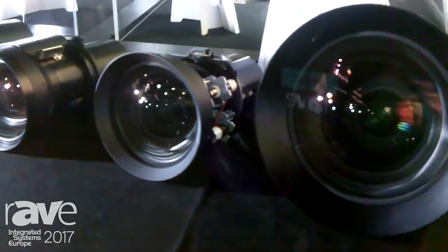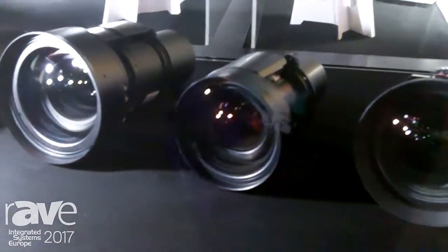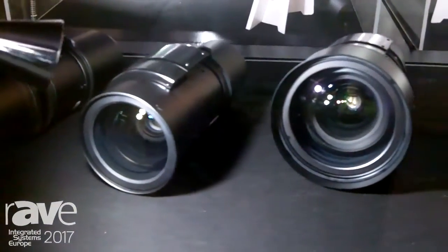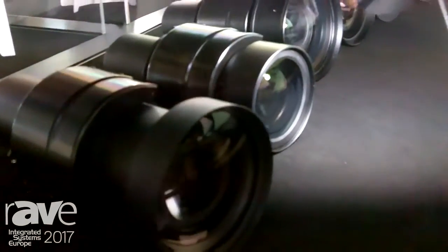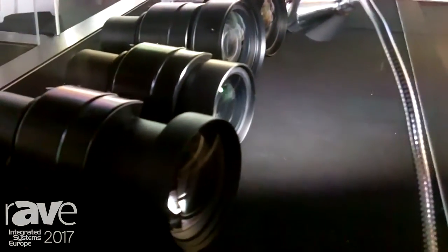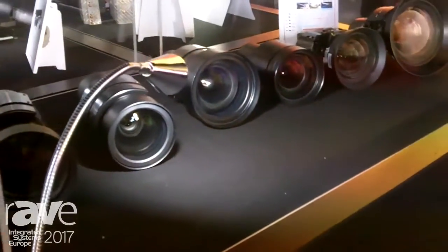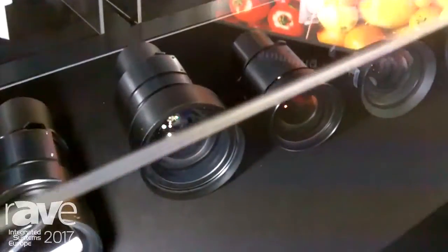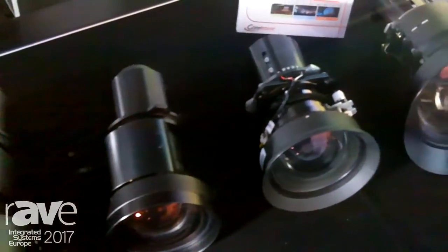Today I would like to introduce some key features and design for Cotronic large venue products, starting with our optional lenses. We have six different types of projection lenses to fit different installation environments. The throw ratio can go as low as 0.8 and up to 8.6, providing lots of flexibility. Our projection lens design also delivers very good optical performance with less optical brightness drop.